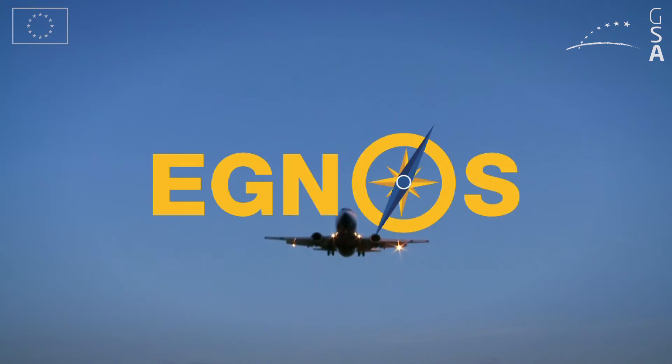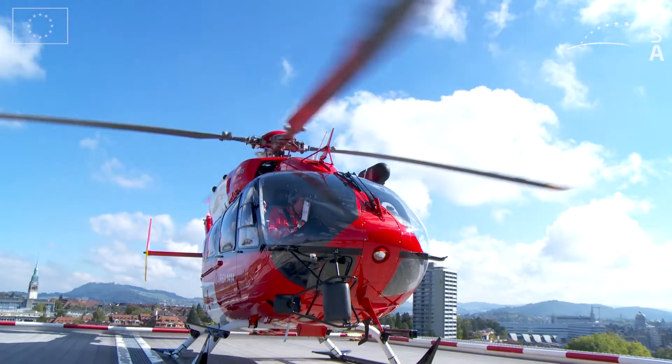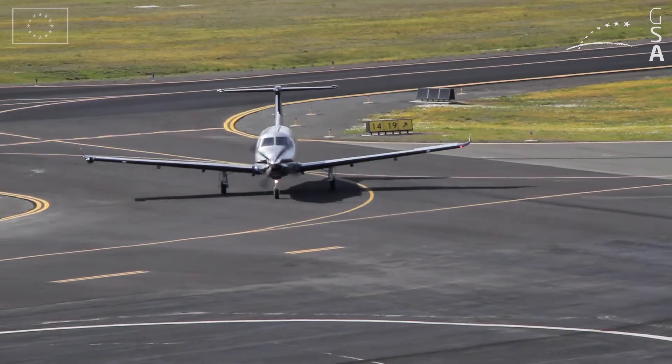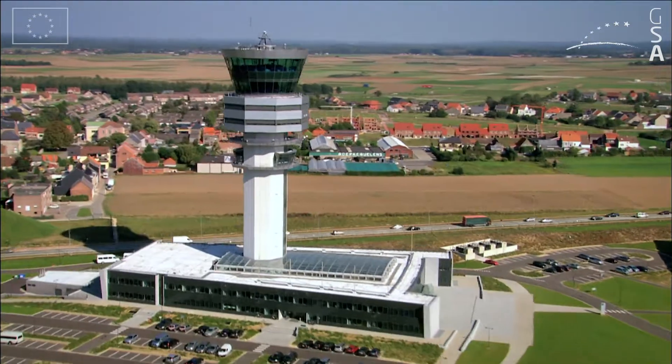EGNOS, the European Geostationary Navigation Overlay Service, offers enhanced vertical as well as horizontal precision and integrity, improving safety, accessibility and efficiency for operators, pilots and airports across Europe.